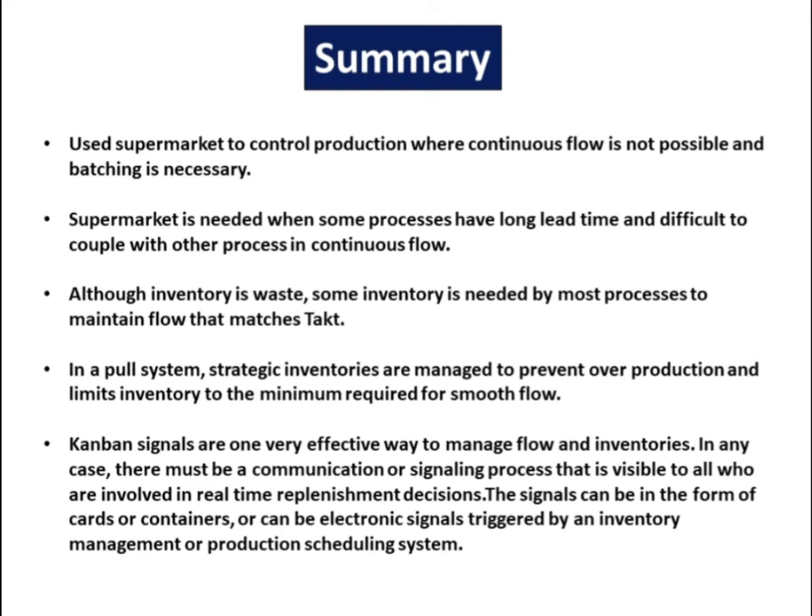Kanban signals are one very effective way to manage flow and inventories. In any case, there must be a communication or signaling process that is visible to all who are involved in real-time replenishment decisions. The signals can be in the form of cards or containers, or can be electronic signals triggered by an inventory management or production scheduling system.